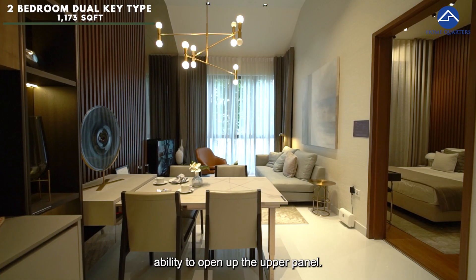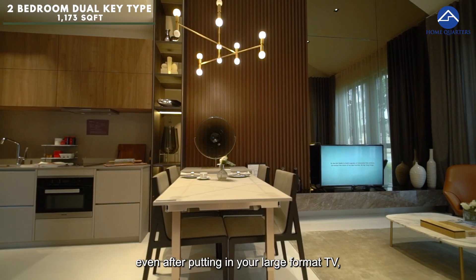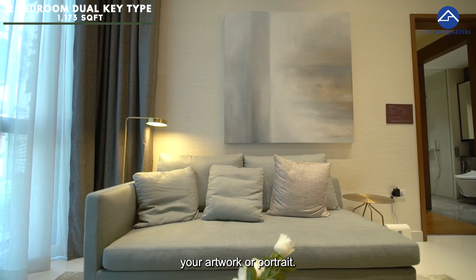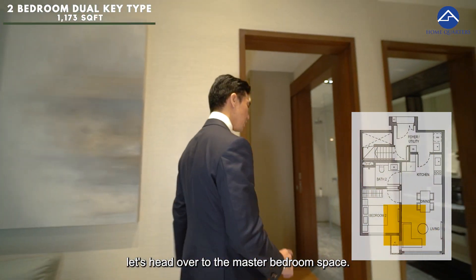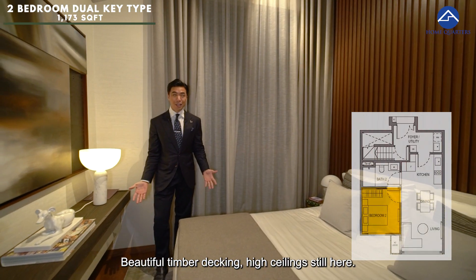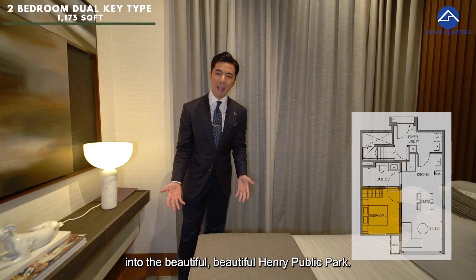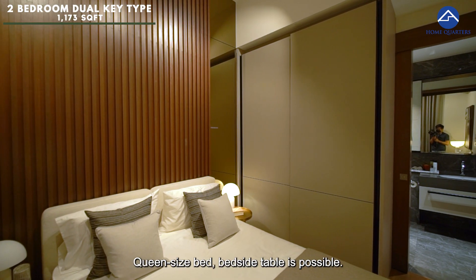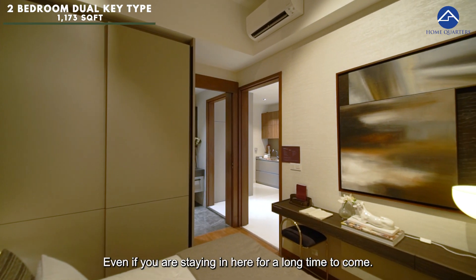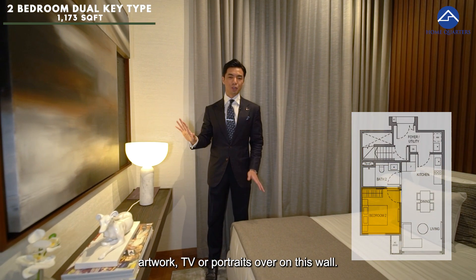Still featuring full-length windows with the ability to open the upper panel. Because of this loft concept, even after putting in your large-format TV, you still have a lot of space to put in your artwork or portrait. Let's head over to the master bedroom. We have a Jack and Jill bathroom to check out later. In the master bedroom, there's beautiful timber decking, high ceiling still present, and a full-length window looking out into the beautiful Henry Public Park. A queen-size bed with bedside table is possible, and a full-height wardrobe has been done up for you. This is a really comfortable space for the long term. Because of the high ceiling, you're able to put in artwork, TV, or portraits on the wall.